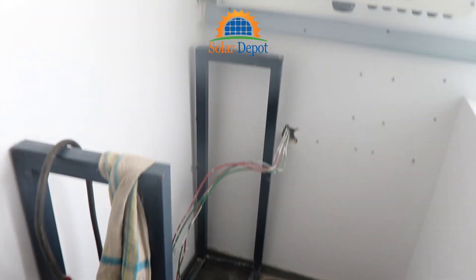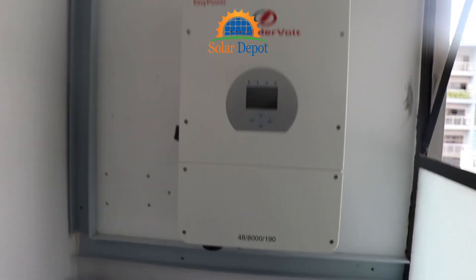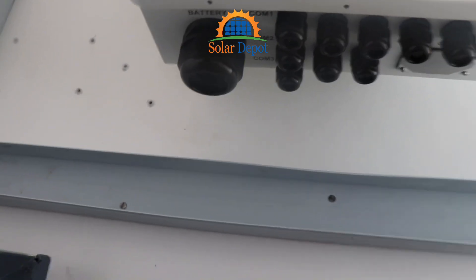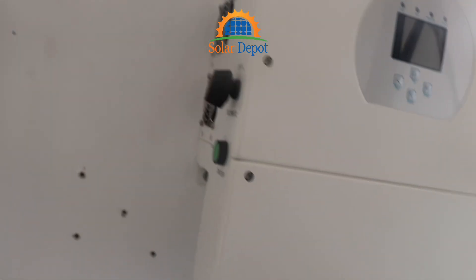The project started with us installing the heart of the system, which is the 10 kVA thunderbolt easy power inverter. This powerful piece of technology will convert solar energy into usable electricity, powering everything from printers to desktops.